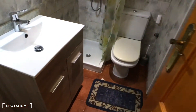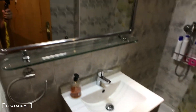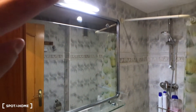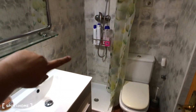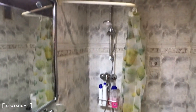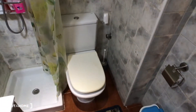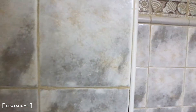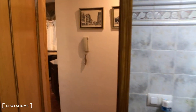So this is the bathroom. You have a sink over here, storage space, and a mirror with a lamp. Here you have the shower screen which you can close with curtains, and then you have the shower. Here you have the toilet, a rack and a place to hang your towels. And that is the view from here.